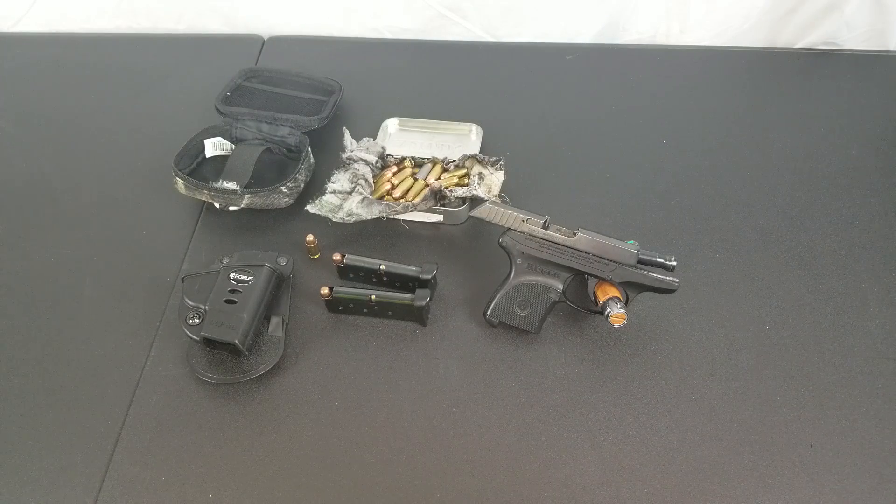It has a glass-filled nylon grip and a hardened alloy steel slide and barrel. This is meant for up close and personal, not long range. It only has a two and three quarter inch barrel and only weighs 9.4 ounces.